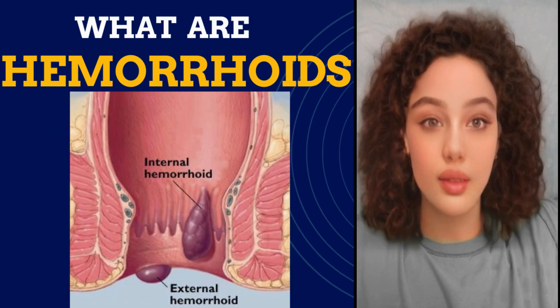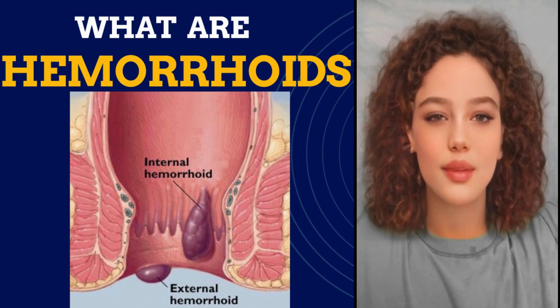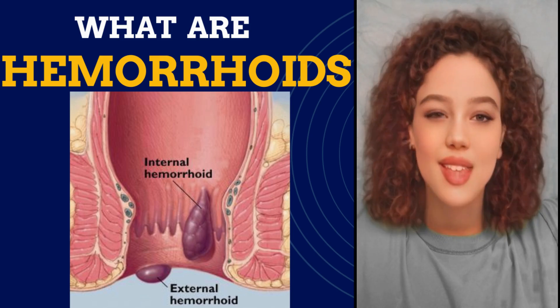What are hemorrhoids? Hemorrhoids, also known as piles, are when the veins inside or around your bottom get swollen. They can hurt, itch, or bleed.